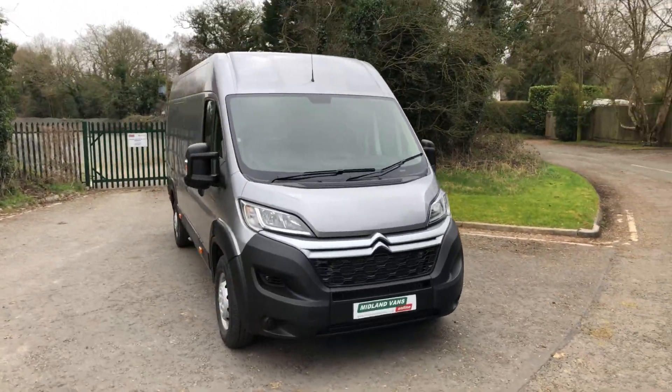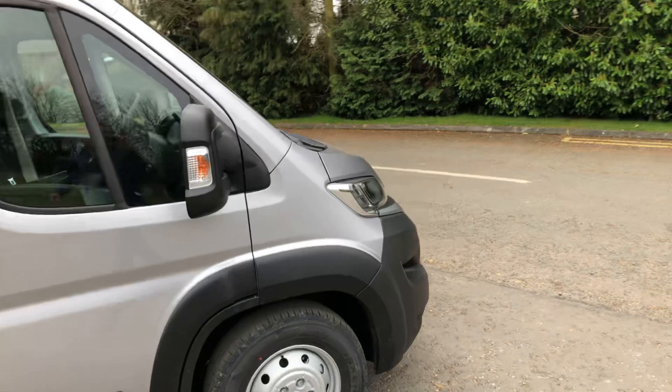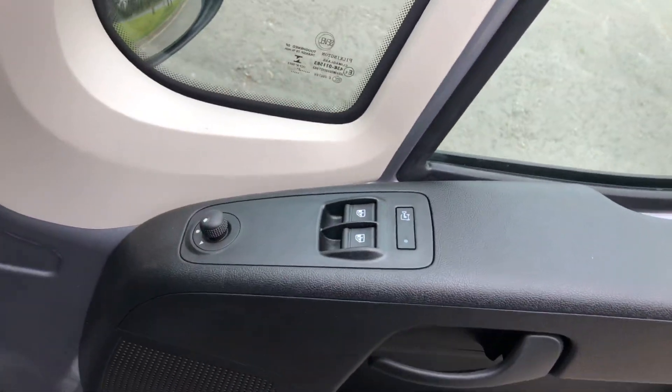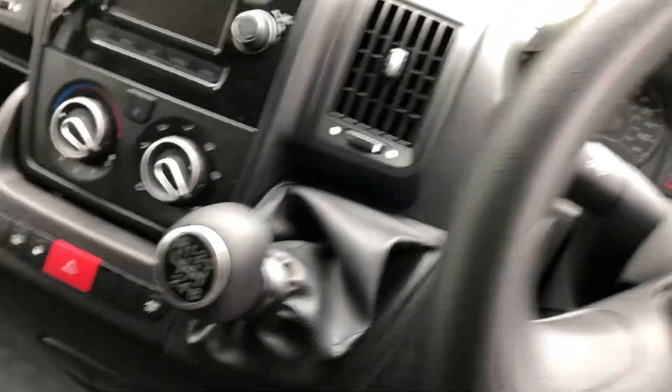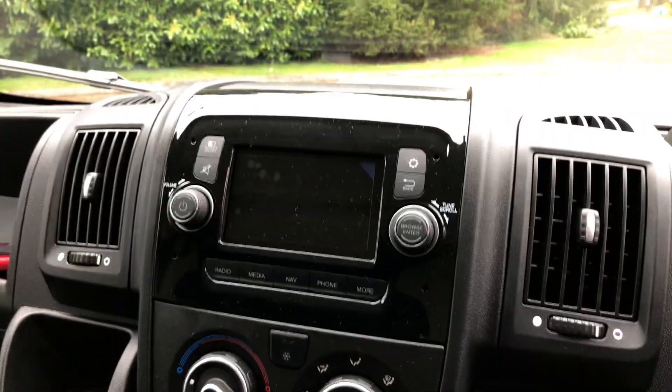Let's have a quick look inside. Here we've got electric windows and mirrors. As you can see, three miles on the clock, cruise control, six-speed gearbox, air conditioning, and sat-nav.